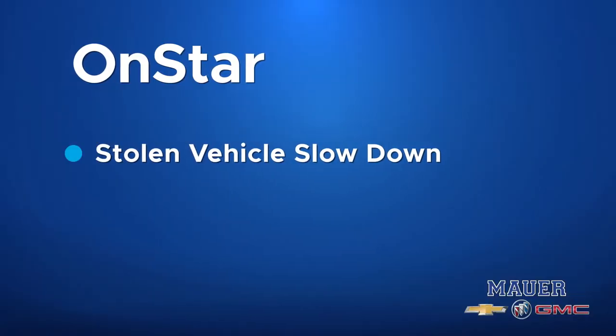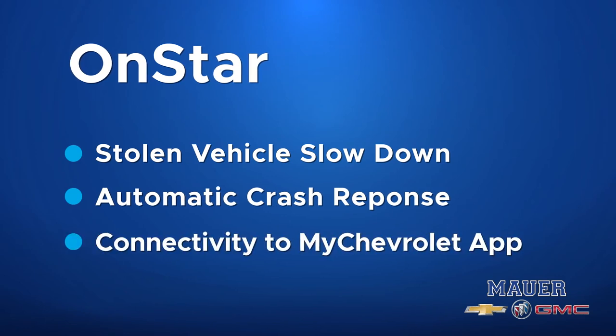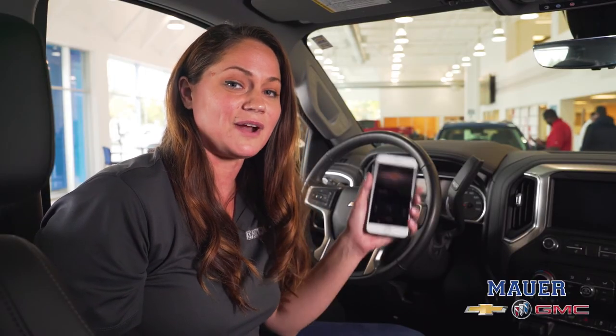That includes stolen vehicle slowdown, automatic crash response, among other features including connectivity to your MyChevrolet app, which gives you connection to your vehicle right in the palm of your hand.